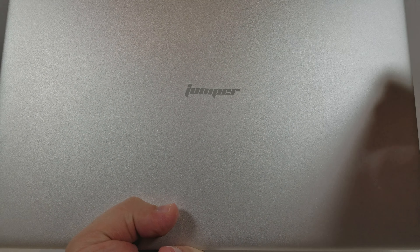Hello everyone, my name is LeFox. Right now we're going to be taking a look at Jumper's newest netbook. This is their EasyBook 3 Pro — not EasyBook Pro 3, EasyBook 3 Pro.